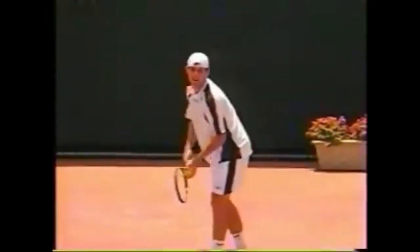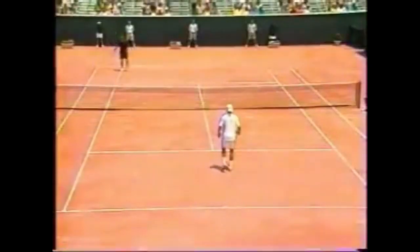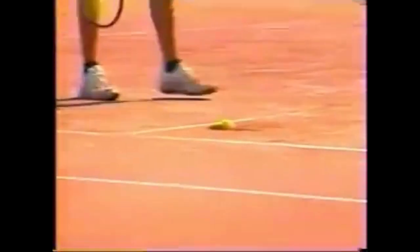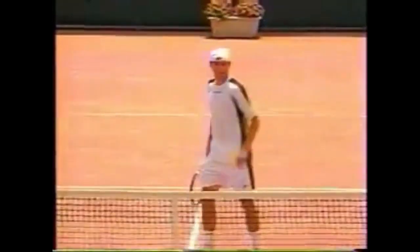Pressure on Roddick right here. There's a huge one. Oh, look at that. Oh, that's a first. That was some great stuff.